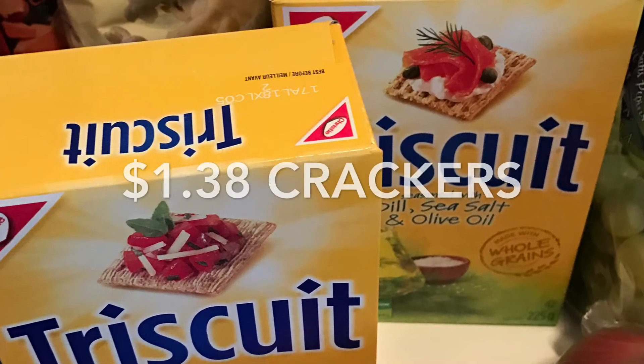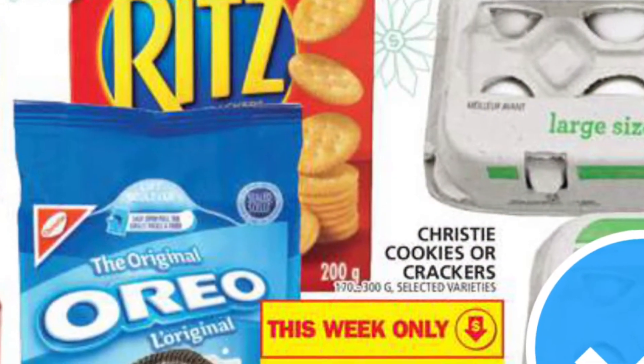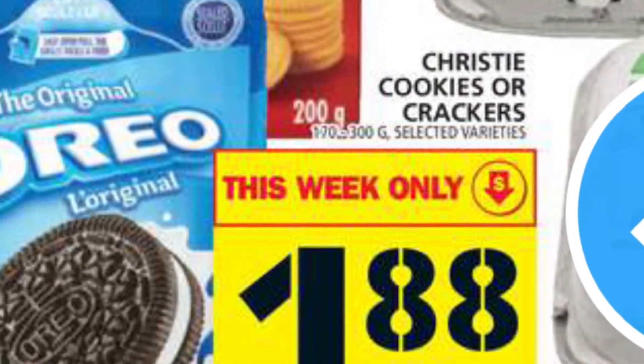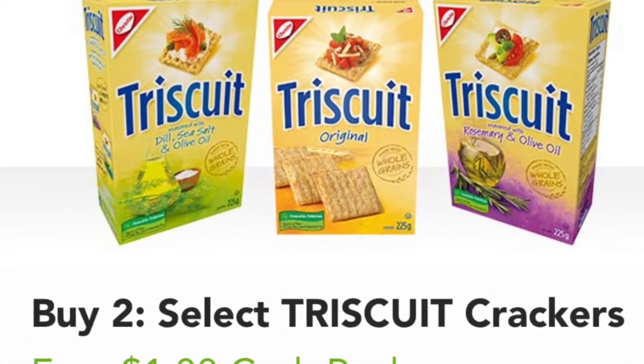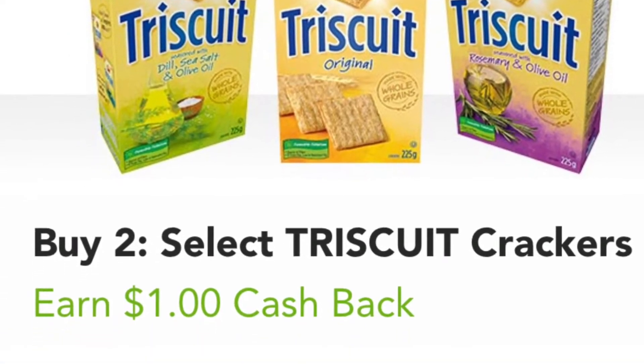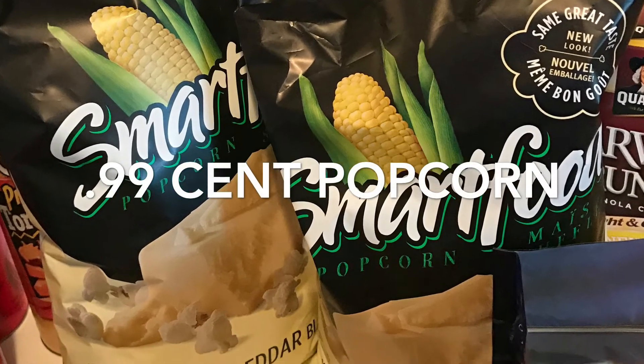The crumpets were only $1 — an unadvertised sale at FreshCo, no coupon required. The Triscuits worked out to be $1.38 per box. They're on sale at Food Basics for $1.88, and then I redeemed $1 cash back on the app Checkout 51.